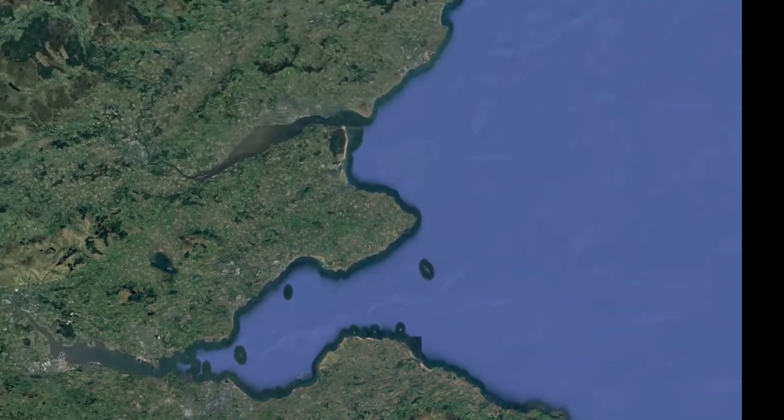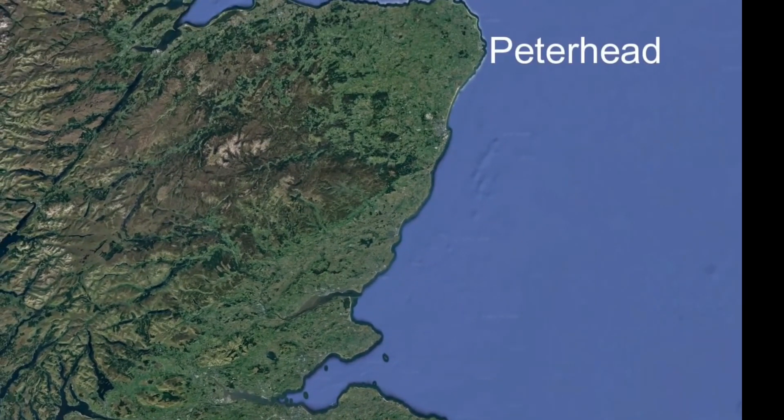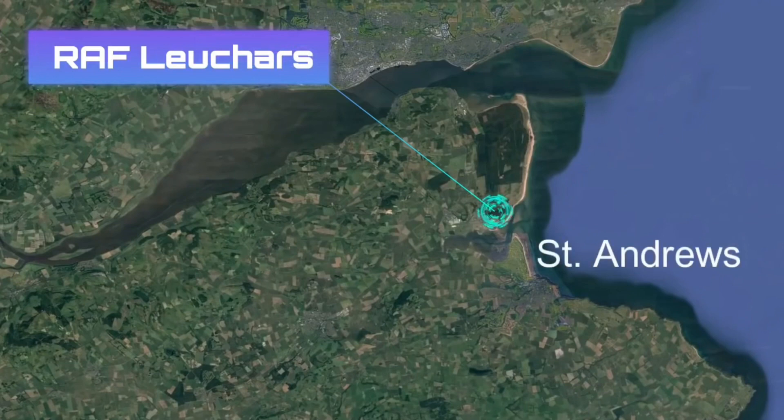The Henkel escaped and managed to land in Sylt, across the North Sea, safely. For the remainder of the morning, 602 Squadron responded to different events from Dunbar to Peterhead. On a few occasions, they had to refuel at RAF Leuchars at St Andrews.